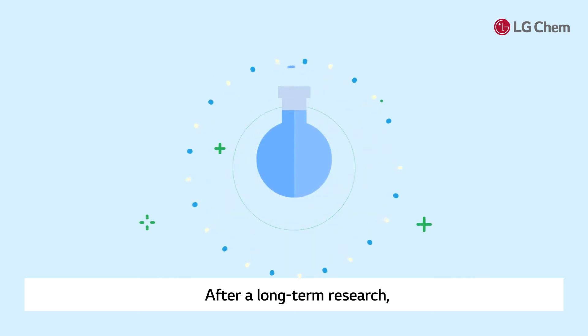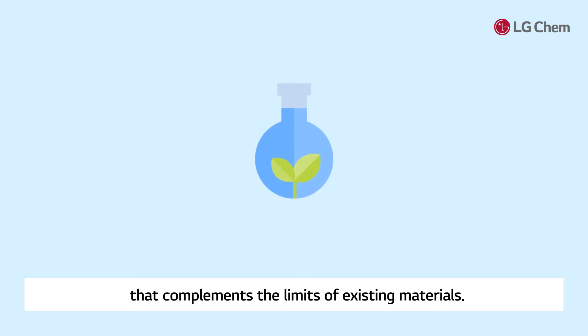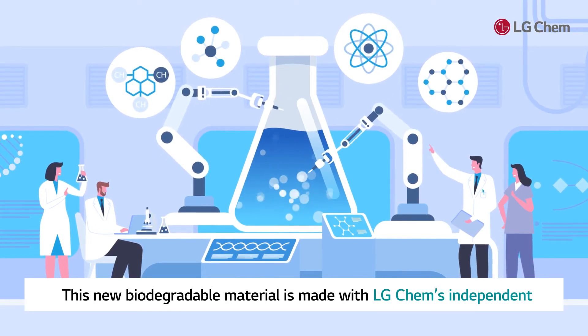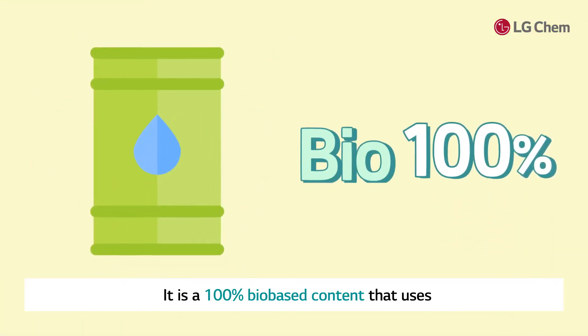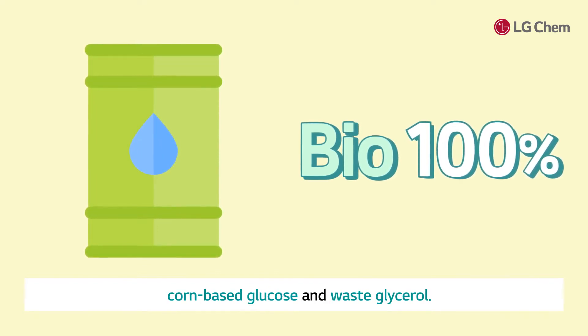After long-term research, LG Chem has developed a new biodegradable material that complements the limits of existing materials. This new biodegradable material is made with LG Chem's independent technology and manufacturing process. It is a 100% bio-based content that uses corn-based glucose and waste glycerol.